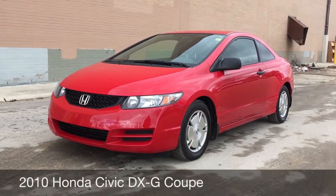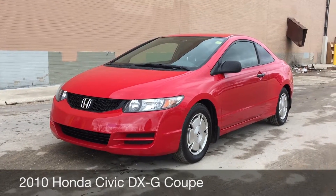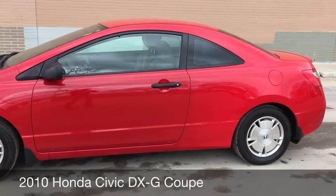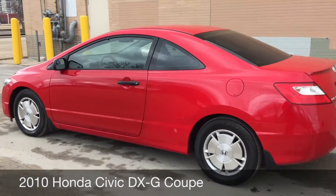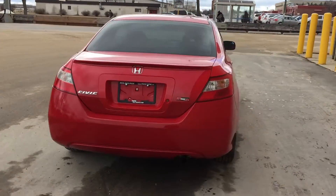Hey, this is RideTime with two locations. What we got here is a 2010 Honda Civic DXG Coupe. 15 inch aluminum alloy wheels are on this vehicle. The body is in absolutely great shape, and the red is just phenomenal.